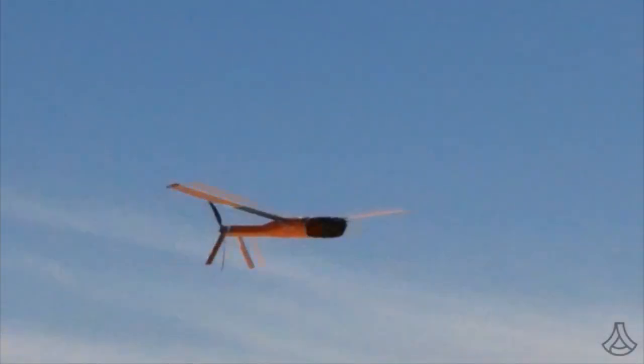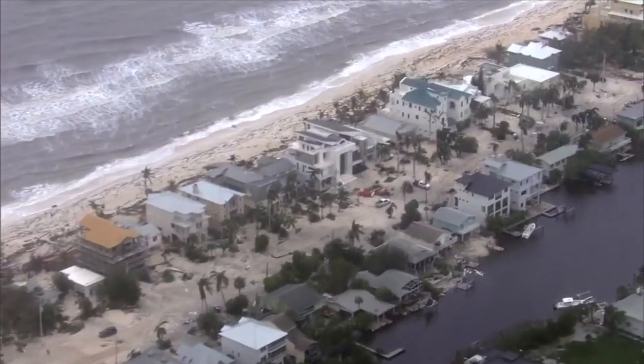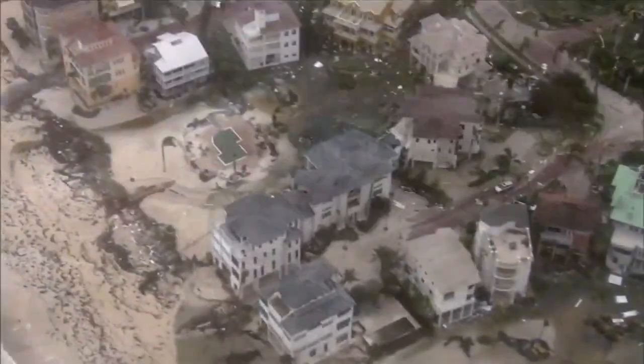The drones collect data at low altitudes and transmit it back to the hurricane hunter plane. 'When this storm makes landfall we're at the coast — we're not at 20,000 feet, 10,000 feet. We're all down here. So when these storms make landfall we want to know what the winds are.'